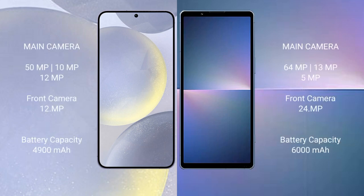Samsung Galaxy S24 Plus features a triple rear camera setup: 50MP, 10MP, 12MP, and a front camera of 12MP. Sony Xperia 5 Mark 5 features a dual rear camera setup: 48MP, 12MP, and a front camera of 12MP.